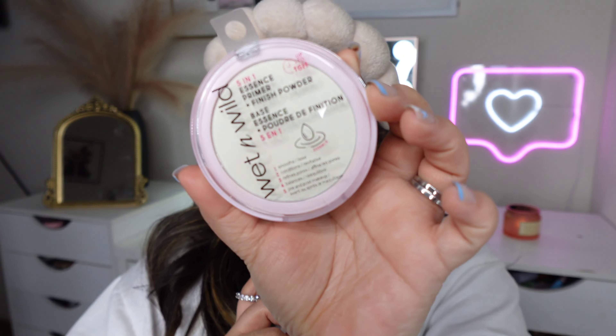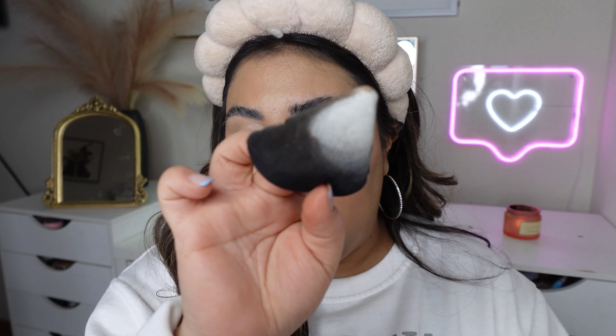My skin looks hydrated. Now we're going into the powder — this is the Wet n Wild Five-in-One Essence Primer and Finishing Powder. There's no color to it. It's supposed to smooth lines, condition, refine pores, and balance — and it works both pre and post makeup. It's a white powder. I'm going to take a little powder puff to apply it. When you pick it up, that's a lot — I'll take some from the back.